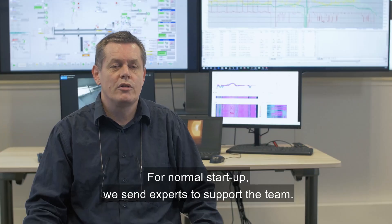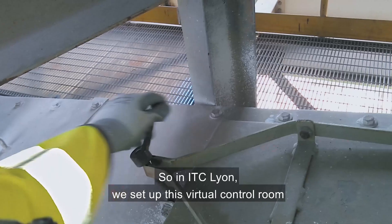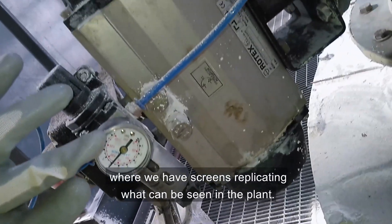For normal startup we send experts to support the team, but for Vizag, due to the COVID situation, we could not do that. So in ITC Lyon we set up this virtual control room where we have screens replicating what can be seen in the plant.